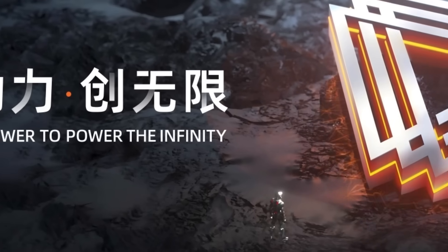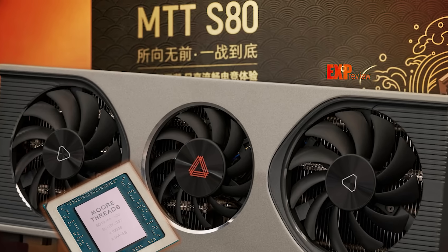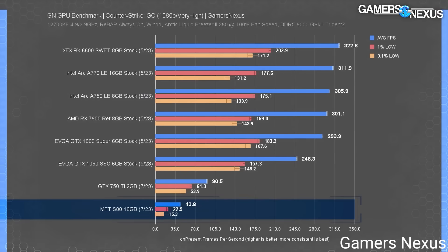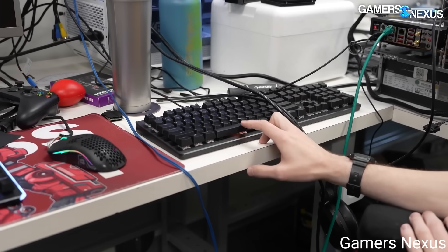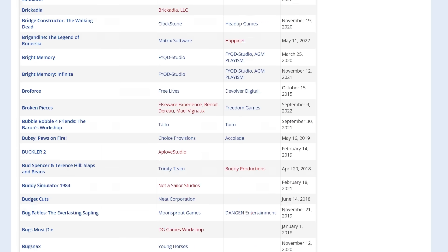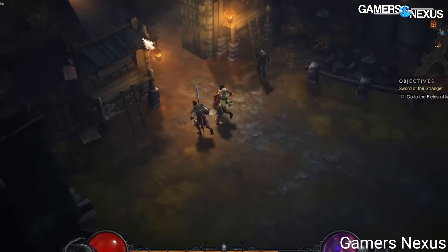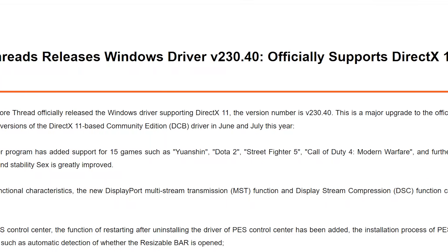For those who don't know, the Chinese company MoreThreads released their main GPU, the MTT-S80, not too long ago. Gamers Nexus got a chance to test it out, and while it's definitely not much to write home about, it's at least a start. One of the biggest issues was its lack of support for DirectX 11, and a lot of games use DX11. Well, it looks like the company's been hard at work, as they just released a driver that adds full support for DirectX 11.